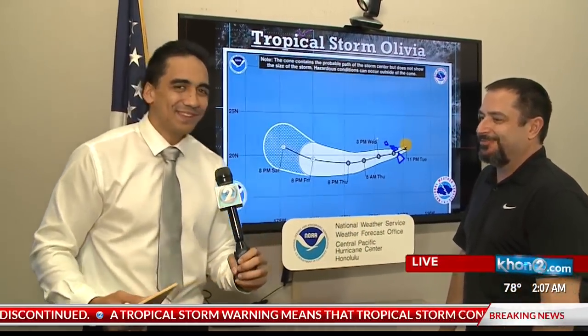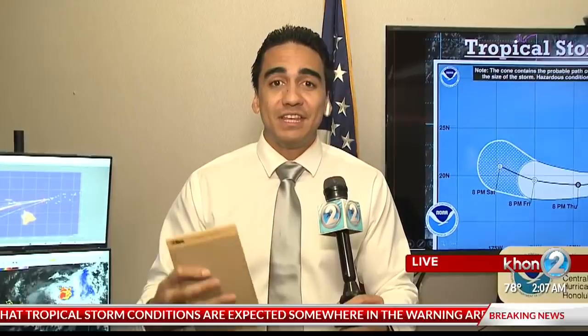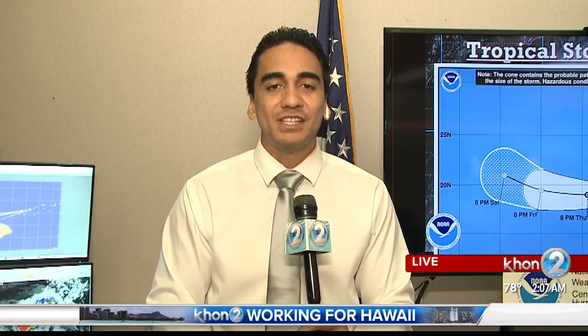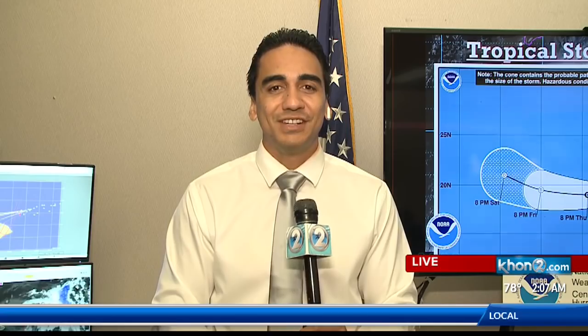Thank you, Chevy. Really appreciate your time. So again, here live at the Central Pacific Hurricane Center getting that information. There's a lot of things happening and the impacts that are going to be taking place — and what better people to ask than the experts themselves. If you have questions you want answered, email them to kamako.pili at khon2.com and we'll get those answered as much as we can. Live here at the Central Pacific Hurricane Center, Kamako Pili, tossing it back to you guys in the studio.